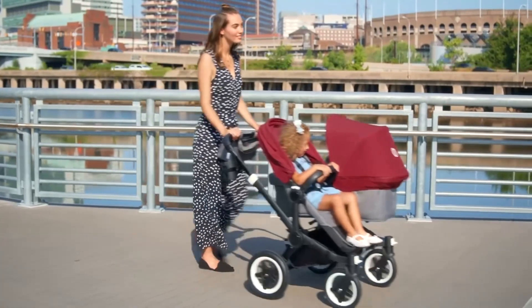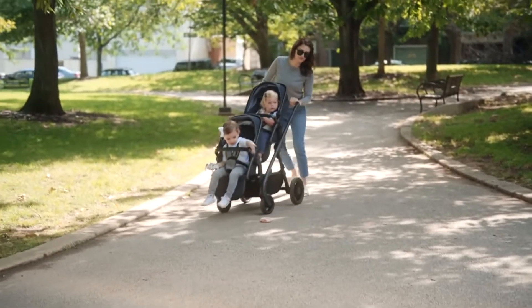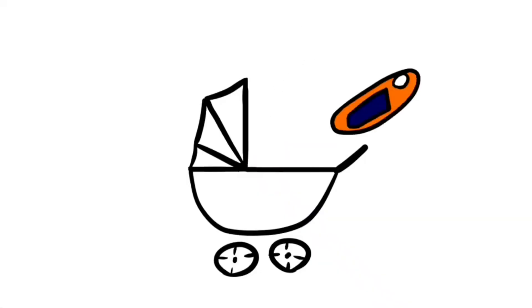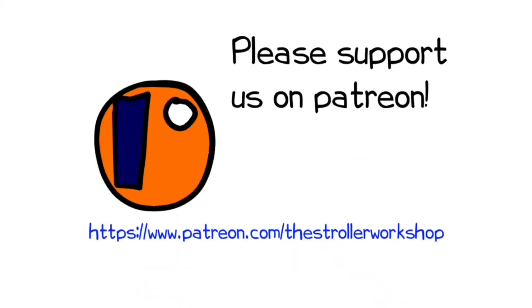In any case, we hope you found this video interesting, and if you did, we ask that you subscribe, as that helps us to continue making videos in the future. In addition, if you are currently shopping for a stroller, we have a buyer's guide on our Patreon page which lists a wide range of models that we recommend, with a lot of technical and lifestyle-related information. You can find it by following the link in the description. Thank you.